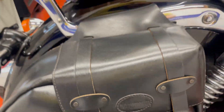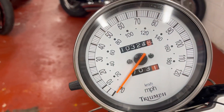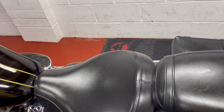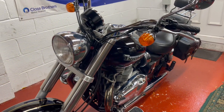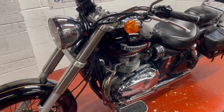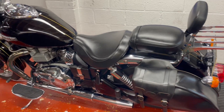Genuine Triumph saddlebags. The odometer reads 10,324 miles. There are a few bits of service history with the bike, and it's just had an oil and filter change done by myself. I don't believe there's an actual service book with it as such — it's just receipts.